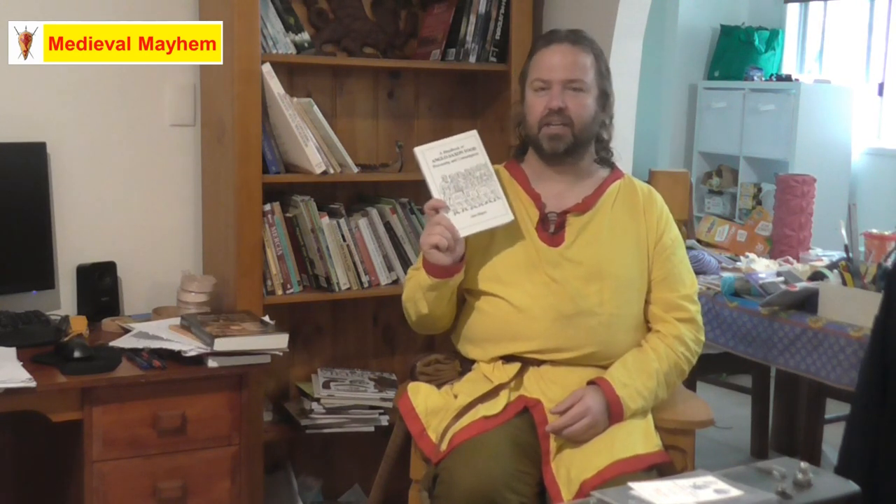Another book by Anne Hagen — this one is called Anglo-Saxon Food Processing and Consumption. Cannot recommend this book enough. It is such a great book to have and covers so much more than just the actual food and drink. It talks about why certain foods were only consumed on certain days. There's just so much in these two books by Anne Hagen. I thoroughly recommend her — she is a great author and it's an easy-to-read book. For those of you who have the time, this is such a great book to have.